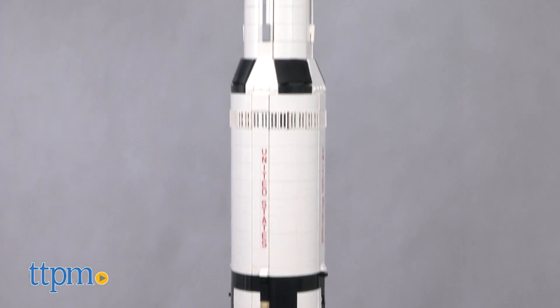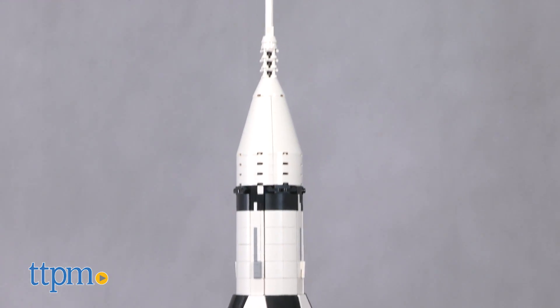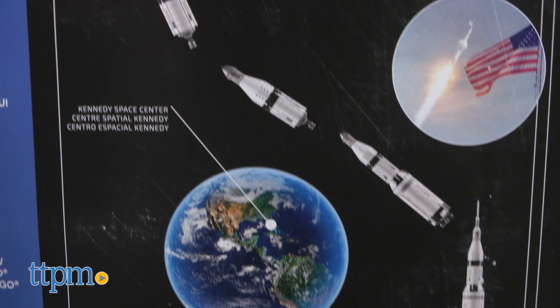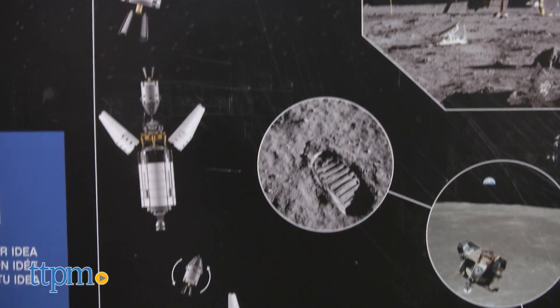It stands at roughly 40 inches tall. The packaging also offers additional details, such as all the Apollo lunar landing sites. It took our expert builder four hours to put together.